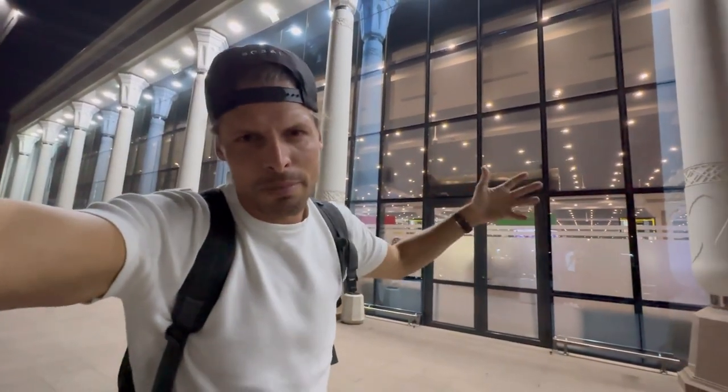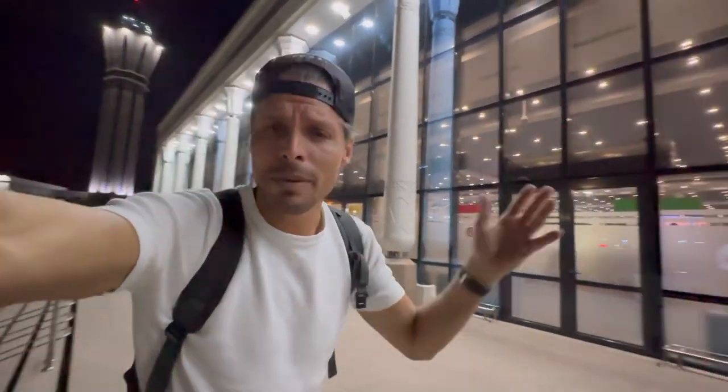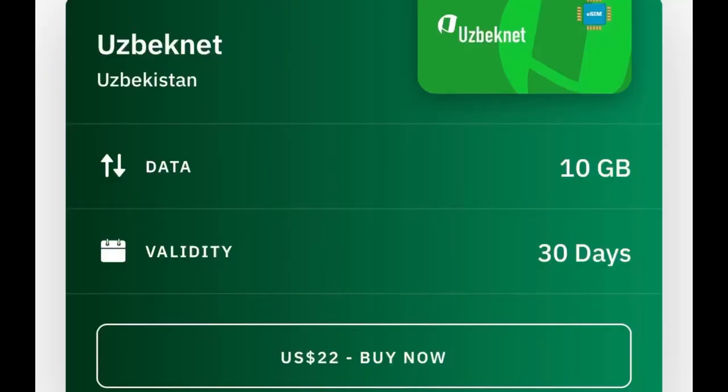B-Line has a much better 4G and even 5G network nowadays, so that's the SIM card I recommend. It's not expensive — you get around 20 gigabytes for just 10 US dollars with unlimited calls included. If you want an e-SIM, it's only available from U-Cell at the airport; B-Line does not offer prepaid SIM cards as e-SIMs. However, you can buy a B-Line e-SIM for Uzbekistan online. The link in the description has my fully updated blog about buying a SIM card at Tashkent Airport, including everything about e-SIM options.